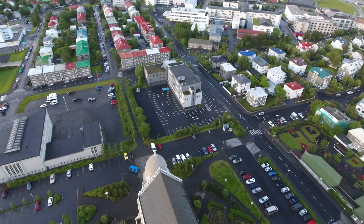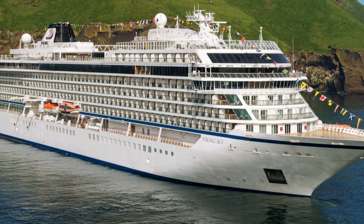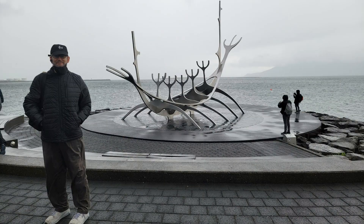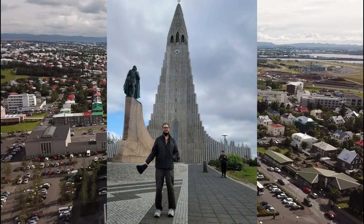We arrived in Reykjavik, the capital of Iceland, a day before the cruise. It's always a good idea to do that if you're on a cruise, just to be safe — you don't want to miss the sailing. Some things we saw in Reykjavik included the famous Sun Voyager sculpture and the Hallgrímskirkja church with the statue of Leif Eriksson in front.